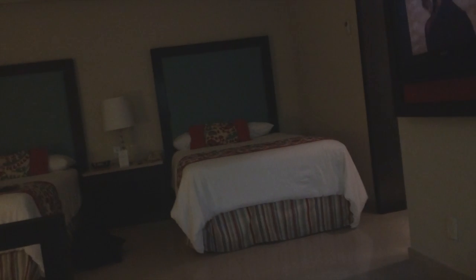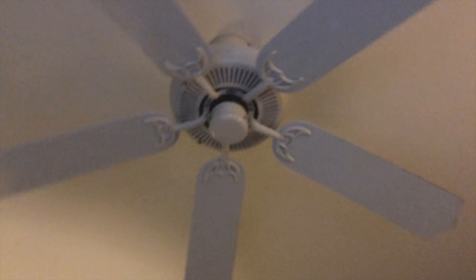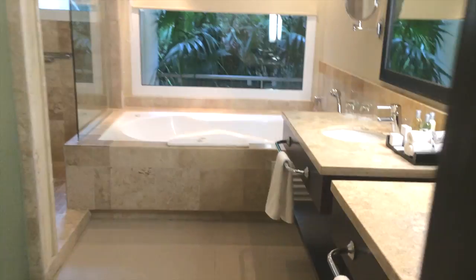It's a nice air-conditioned room, nicely cooled on arrival. There are some extra lights and a fan as well — it's nice and cool. Overall, a very, very impressive room.